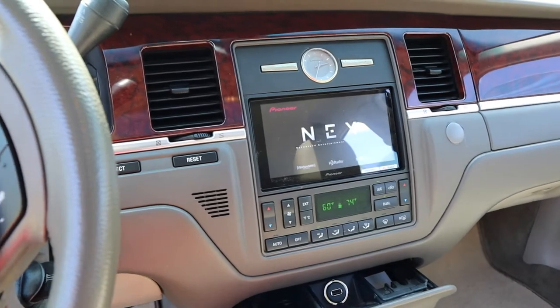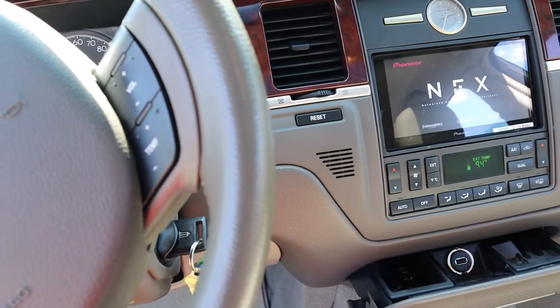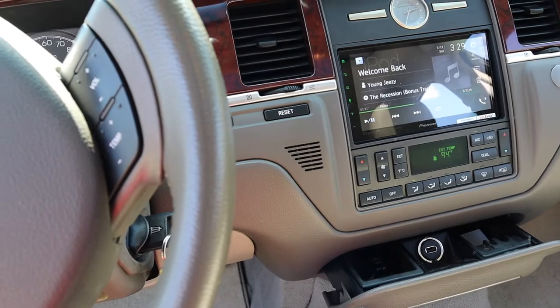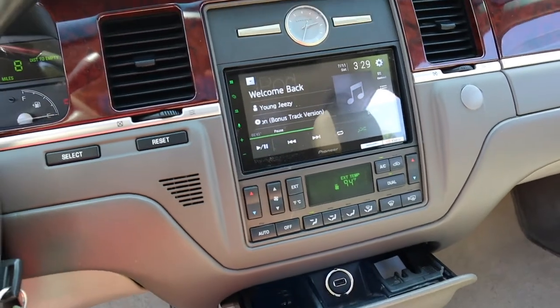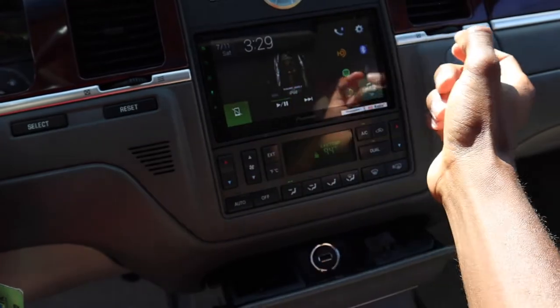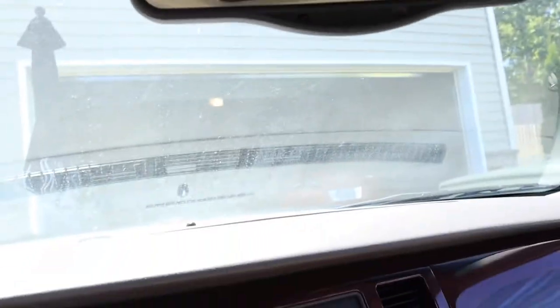So we're big-screened up now. I went with the Pioneer — I want to say it's the DMH series, don't quote me on that. I was looking for something I could stream music on; I wasn't worried about CD or DVD because all I do is stream music off my phone anyway, so this was the best option. Shout out to the audio shop — they definitely took care of me. We have a microphone right there, hidden, you can't see it unless you're looking for it.